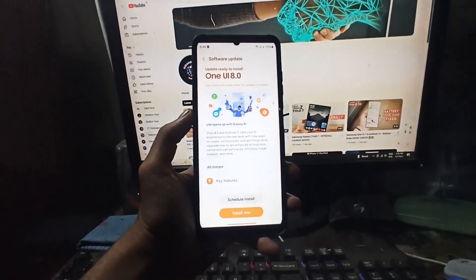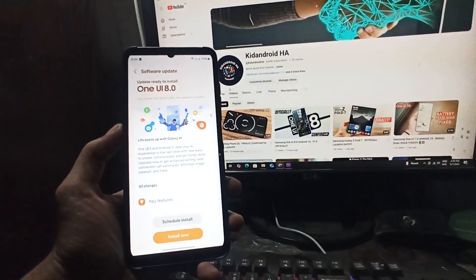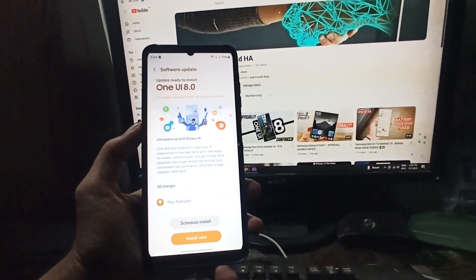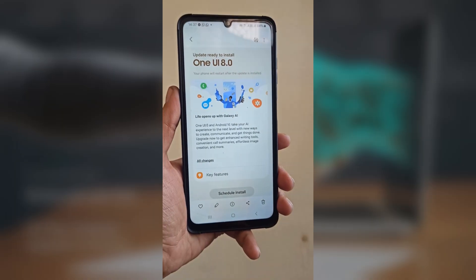Samsung looks to be moving fast with this version and plans to let users test it out before the final version is released. The Galaxy S25 line, including the Galaxy S25 Edge, may be the first to get the One UI 8 beta.